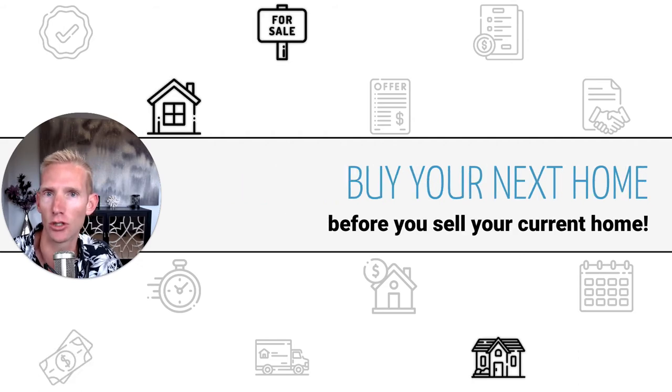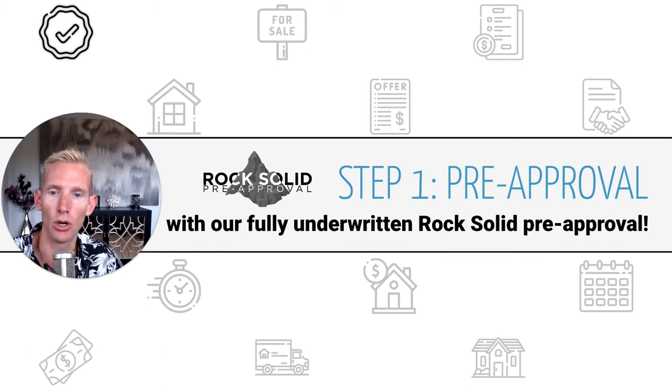There are a couple of different ways we can structure this, but for many people, they've got a home to sell in order to utilize that cash for a down payment on the next home and are still planning to get a mortgage to buy that next home. But with this program, all of that is possible while still being able to buy a home cash, set yourself apart, and secure that contract. Here are the steps to make this possible.